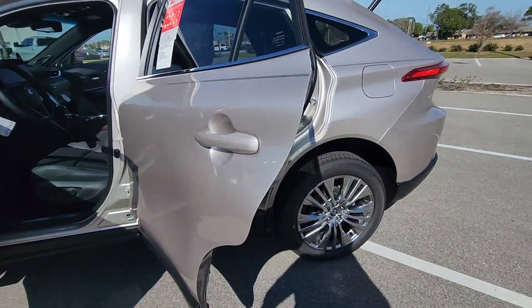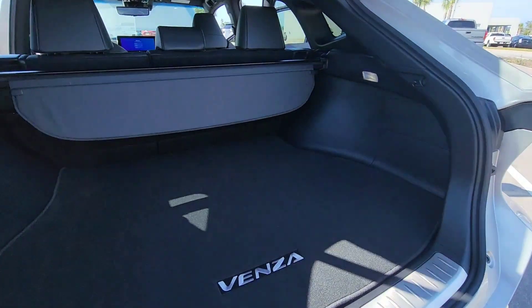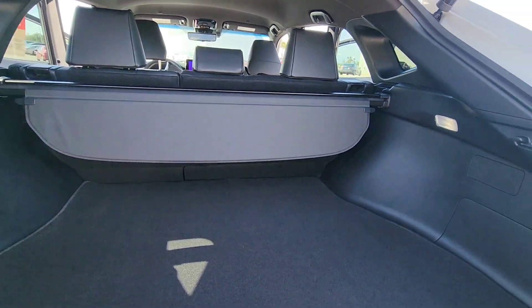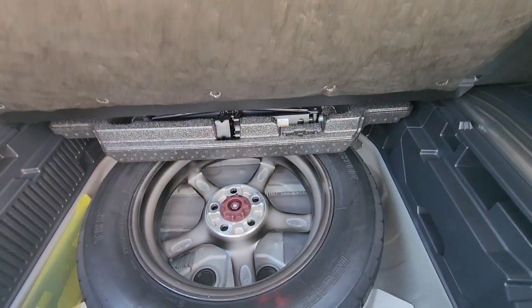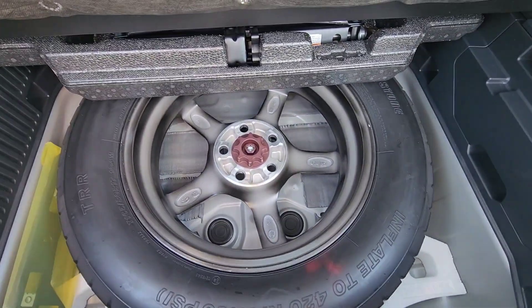Let me go to the back trunk so you can see the size. There's decent space here — you can fit two full-size pieces of luggage. It's a hybrid, but it does come with a full-size spare tire underneath, and you can also store some stuff in there.